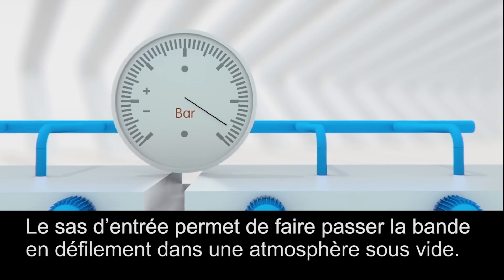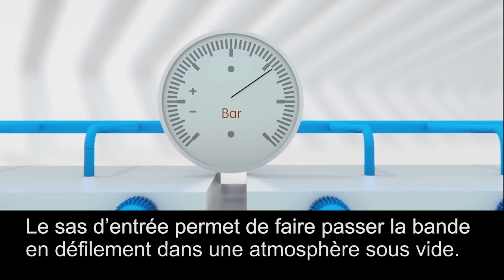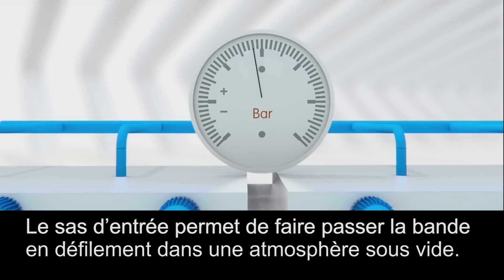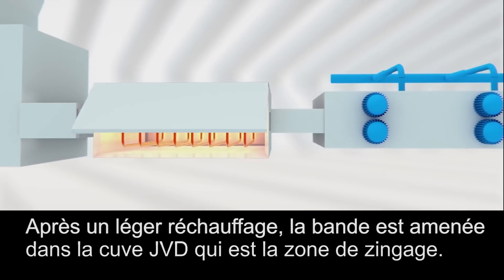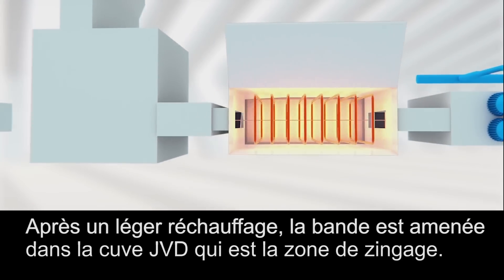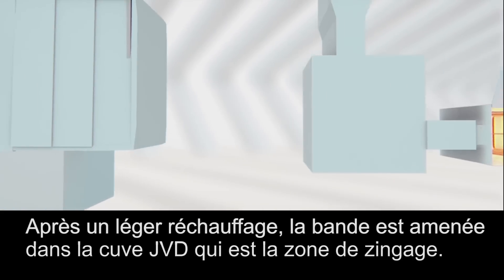The lock at the entrance of the vacuum zone enables the steel strip to pass towards a vacuum atmosphere. After being reheated slightly, the strip is transported towards the zinc coating area of the JVD.